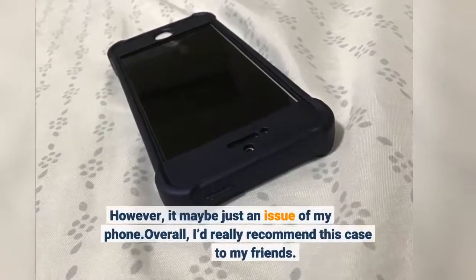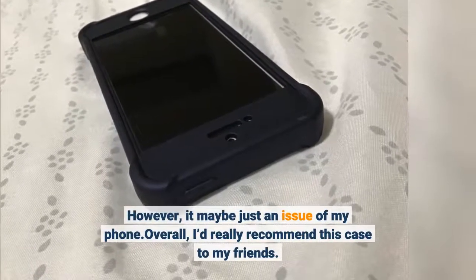However, it may be just an issue with my phone. Overall, I'd really recommend this case to my friends.